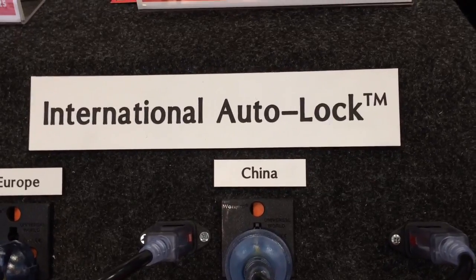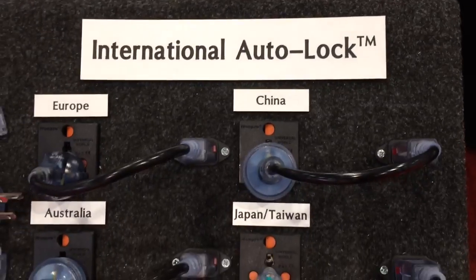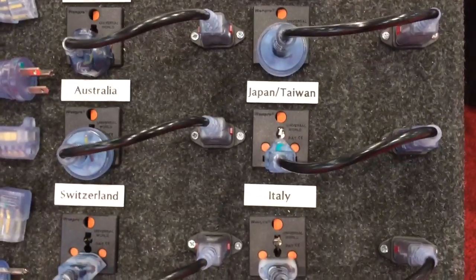Are you traveling or exporting your products to different countries? Come and check out a whole range of Auto-Lock plugs designed specially for all the different markets.